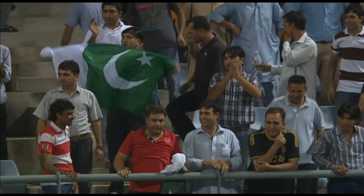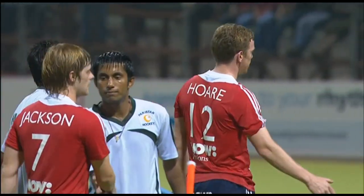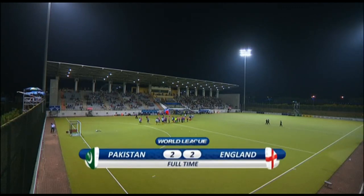The result neither team wanted, but what an entertaining game it was. Truly fantastic hockey. The final score was England 2, Pakistan 2.